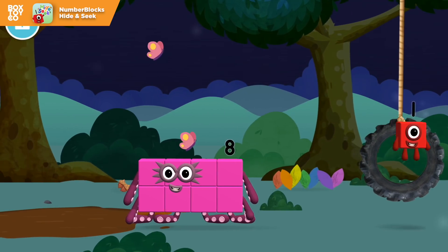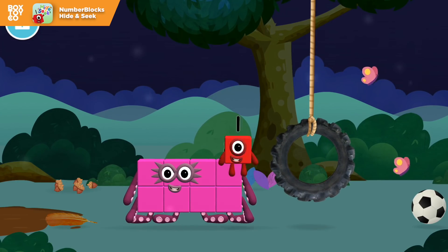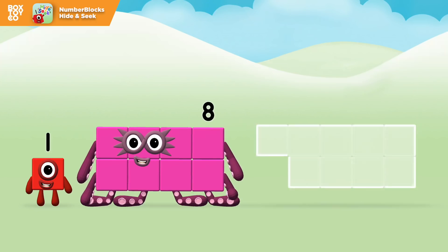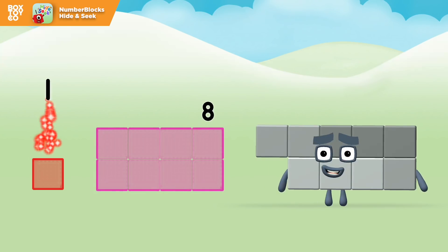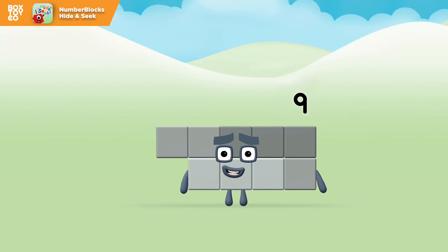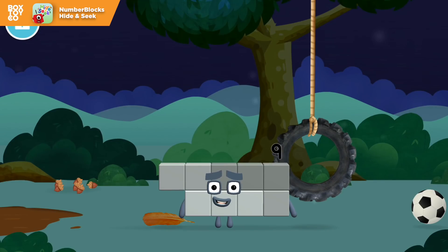You've found a number block! Which number block do you think adding these together will equal? That's the correct answer! Now add the number blocks together. Well done! You made number block 9! You made a new number block!